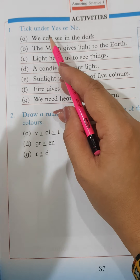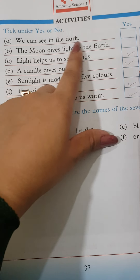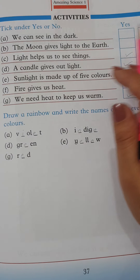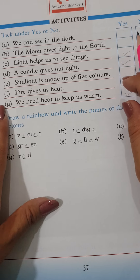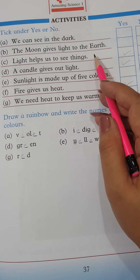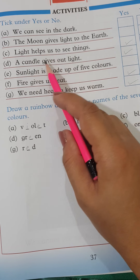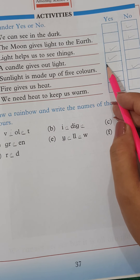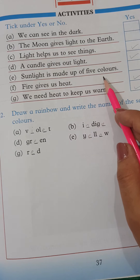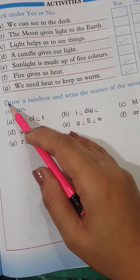The first question is: tick under yes or no. We can see in the dark — No. The moon gives us light to the earth — No. Light helps us to see things — Yes. A candle gives out light — Yes. Sunlight is made up of 5 colors — No. Fire gives us heat — Yes. We need heat to keep us warm — Yes.